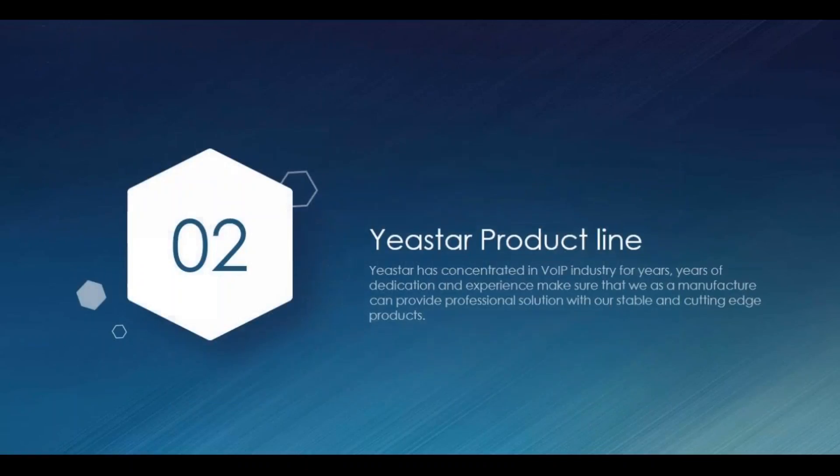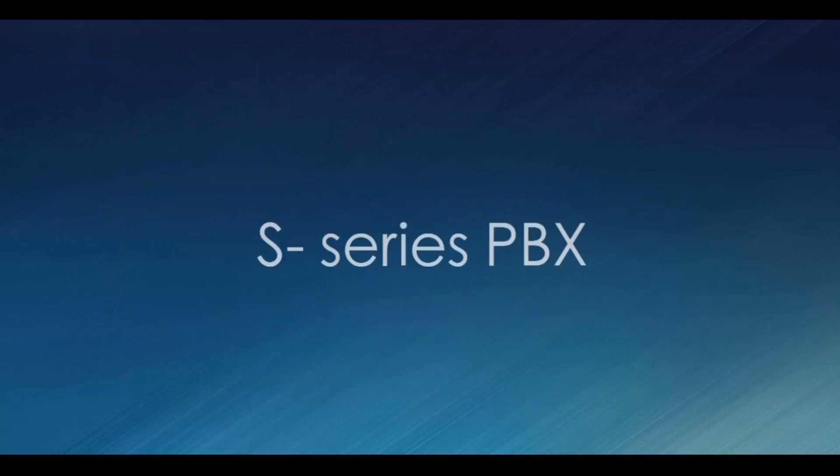Now let's get into product introduction — this is the biggest part of today's webinar. We will be talking about our major product line, the IP PBX product line. In 2006 we published our first generation IP PBX, the U Series. We worked with the U Series for years and gained a lot of experience, but there were many things we wanted to improve that were limited by hardware and software constraints. Now all of our ideas are realized in the S Series PBX — our new second generation IP PBX.